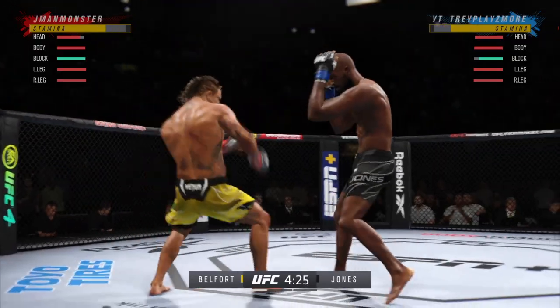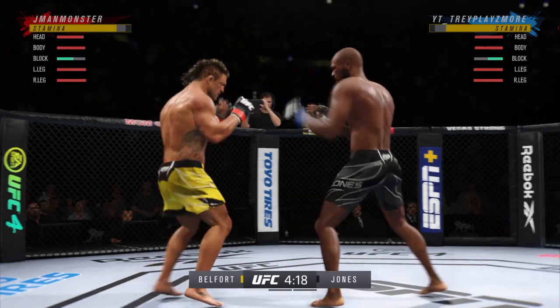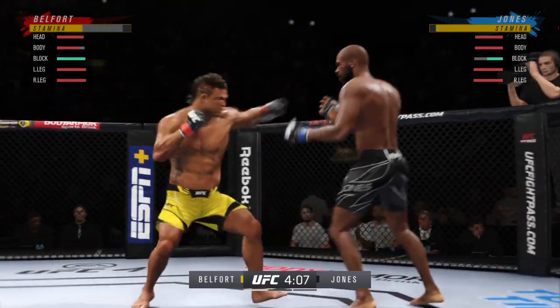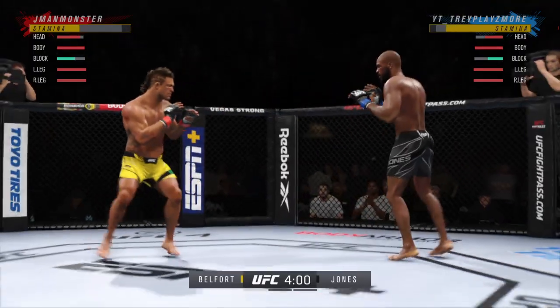That left hand has been there at times, not on that attempt. Flitch the guard lands the right hand. Perhaps a sign of things to come as he lands a kick there. Nice kick landed. These guys throwing early.